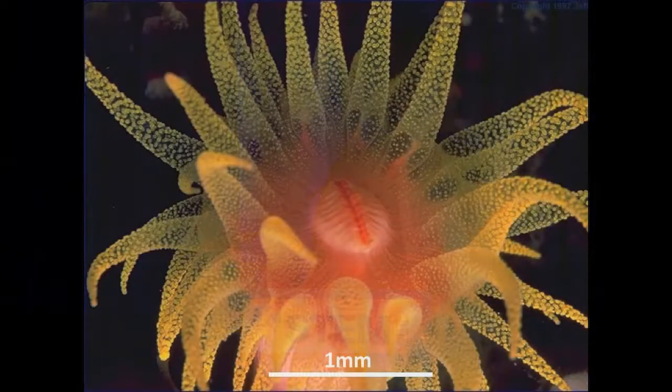All of this is made possible by a tiny, tiny creature that if you went snorkeling on a coral reef, you probably wouldn't even notice — you might not even be able to see. One millimeter in diameter. This creature is called a coral polyp. This is the animal that builds the coral reef.